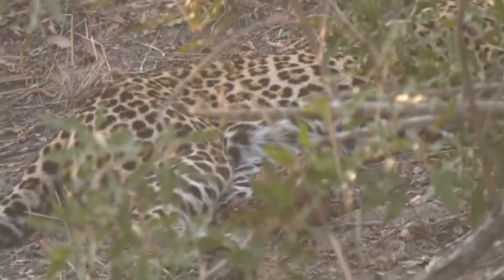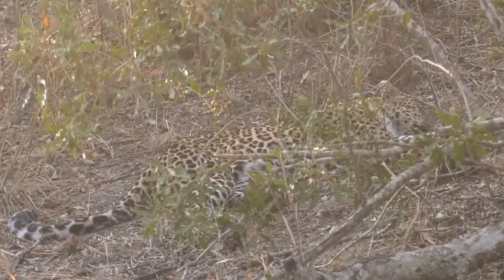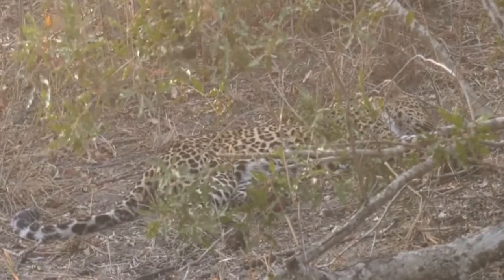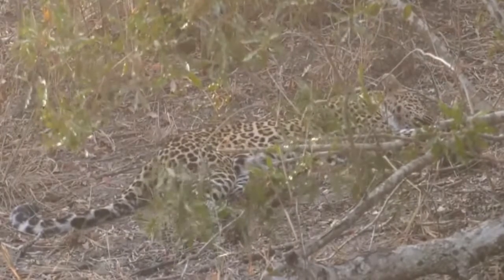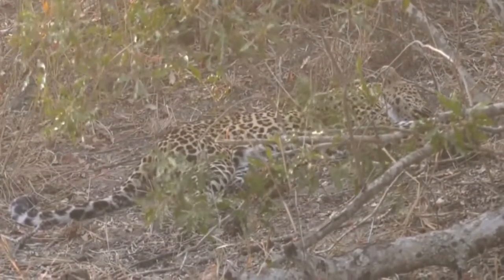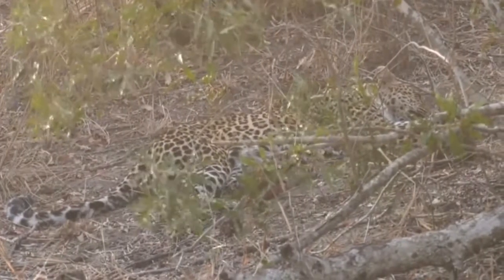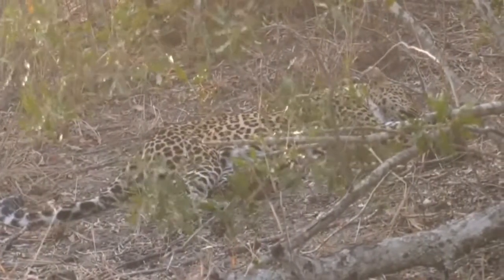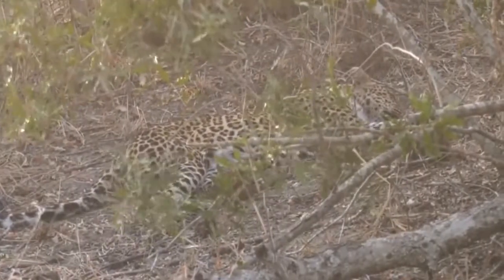I haven't seen her move yet so I don't know how bad her limp is, but she's just resting nicely — you can see she's breathing quite heavily because of the heat. At least it's a rosetted cat, which is absolutely wonderful. A lot of you are excited to see Shadow, and so am I. We haven't seen too much of her, and she is deep, deep inside Juma.